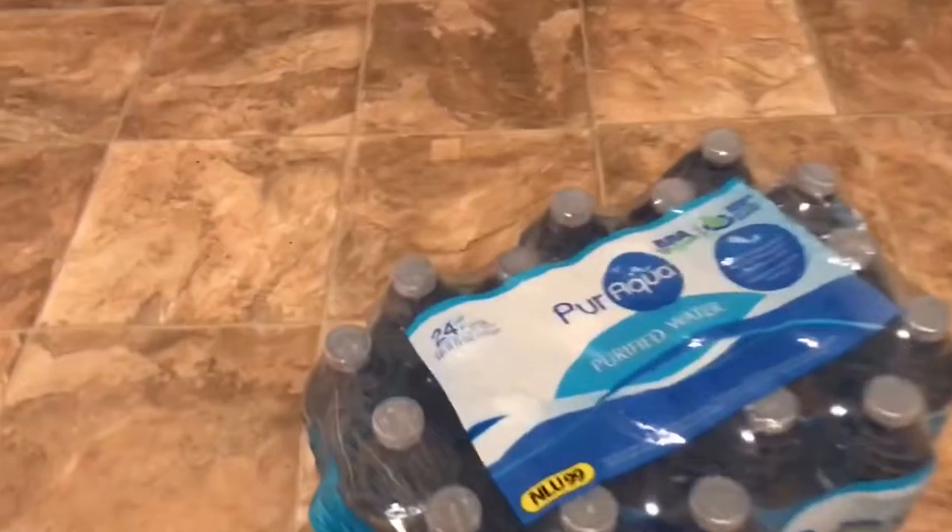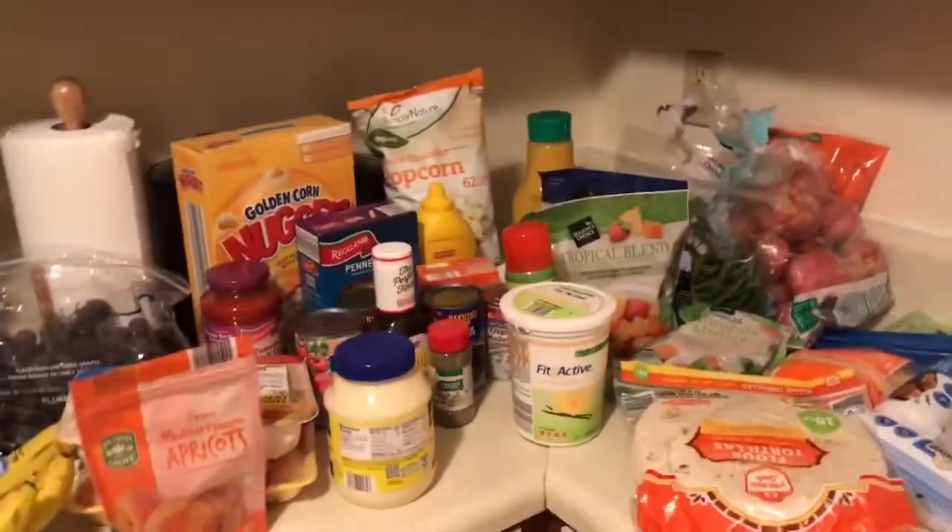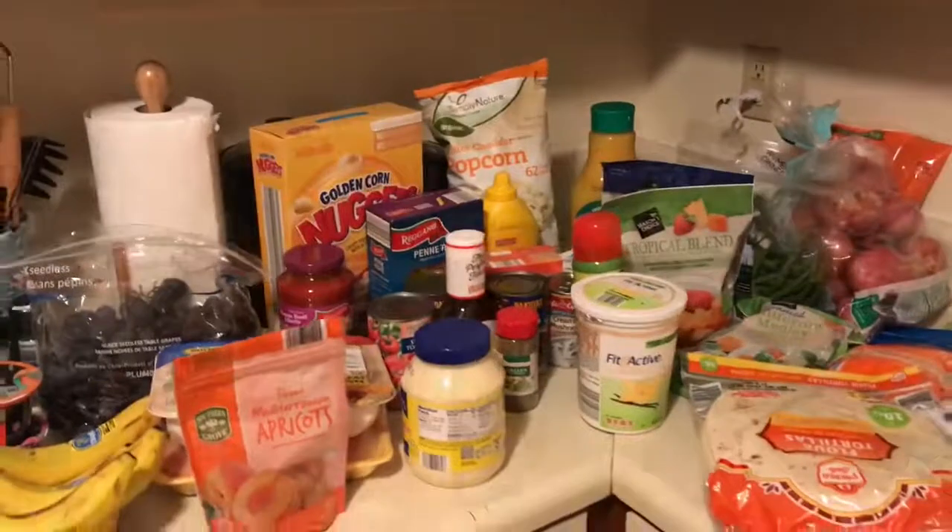I also got just a case of water — a 24-pack — and that's from Aldi as well. Alright guys, that's it! That's my first grocery haul in the new place. See you later!